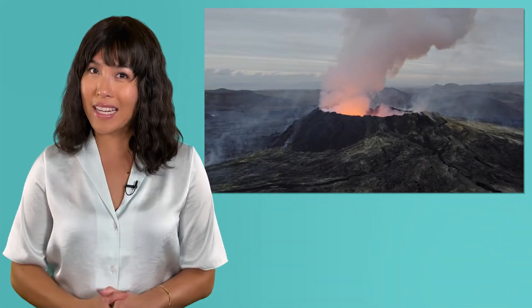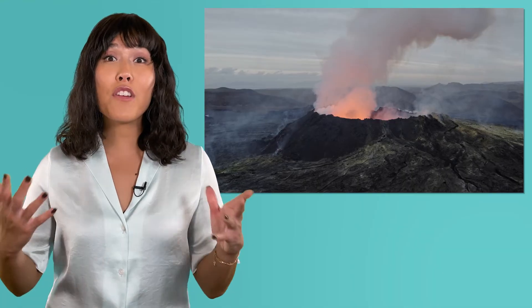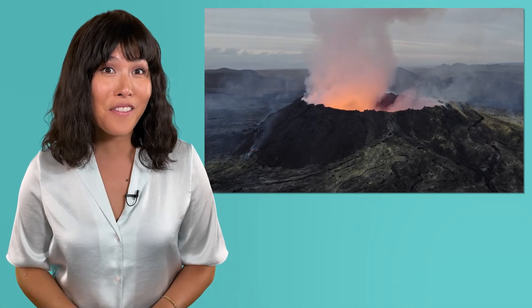Be sure to check out the practice questions and activities that go with this lesson to learn even more about the forces churning deep within our planet. And remember, in earth science, as in life, you rock! See you next time!